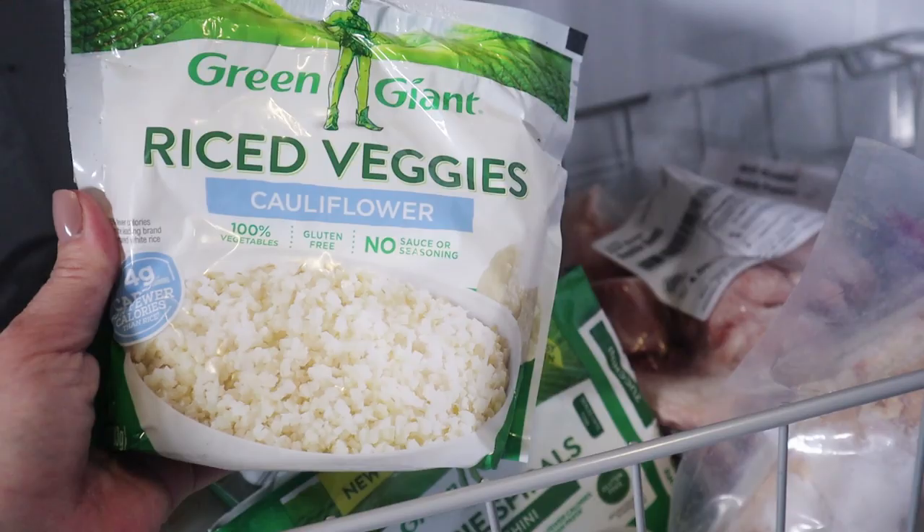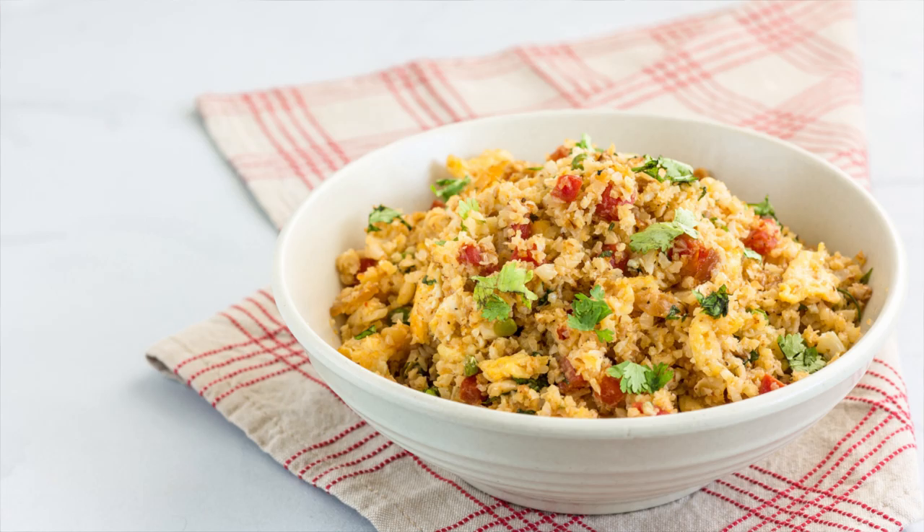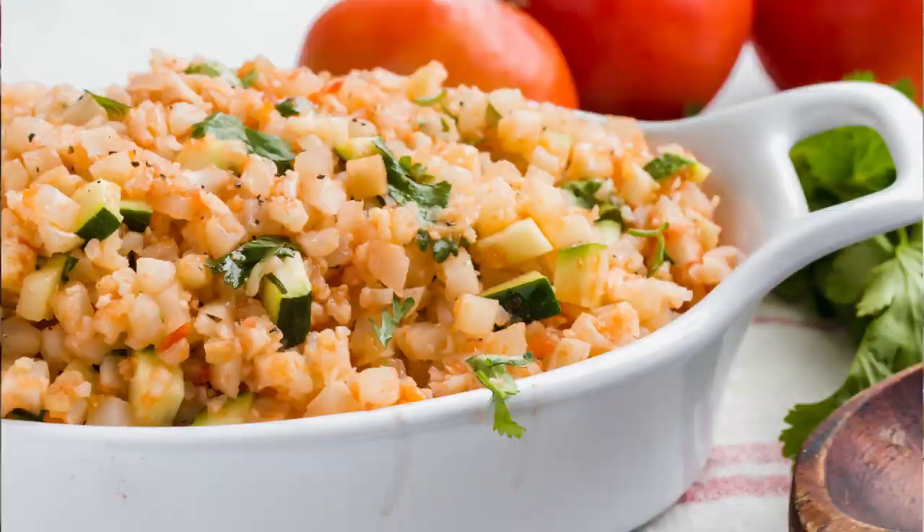Cauliflower rice can be used in a variety of recipes — you can make pizza crust out of it, use it as a rice alternative if you're going to make a fried rice. I use it to make my Spanish rice recipe too. If you guys haven't seen that video, I'll have it linked up here or down below in the description box. It pairs well with any sort of Mexican-inspired dish you're making.